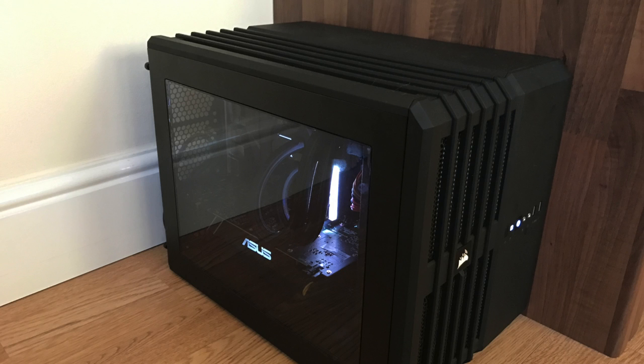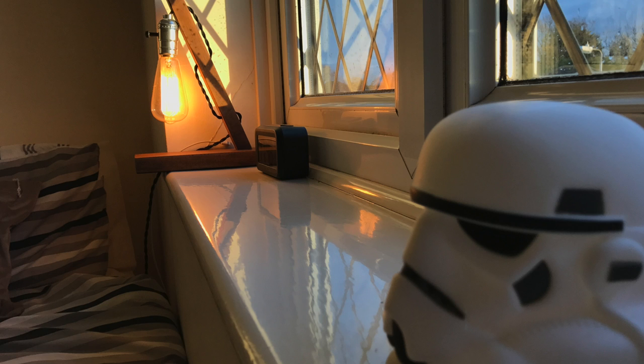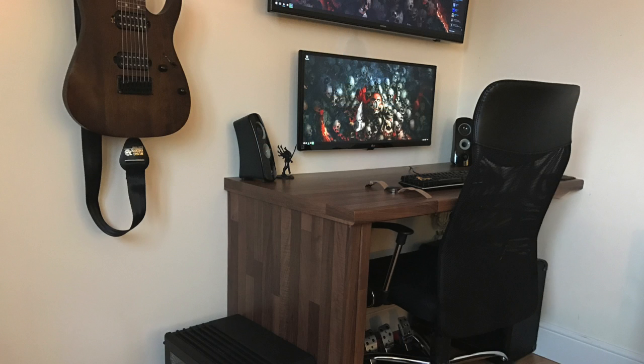Moving on down to the PC beside his desk, inside the Corsair Air 240 case is an Intel i7 7700K CPU, an Asus 1070 Turbo GPU, 8 gigs of LED RAM - possibly the Trident Z RGB RAM. I like that black and white color scheme on the inside. Then off on the windowsill, there's a really cool looking Edison lamp and a nice little stormtrooper head, all tying his wooden black and white setup theme together. Nice and clean, no clutter. A nice way to kick off the show with a stacked monitor setup.